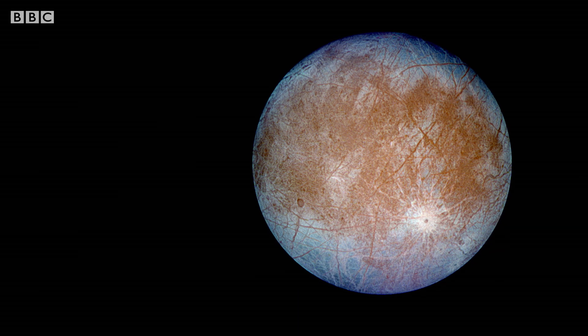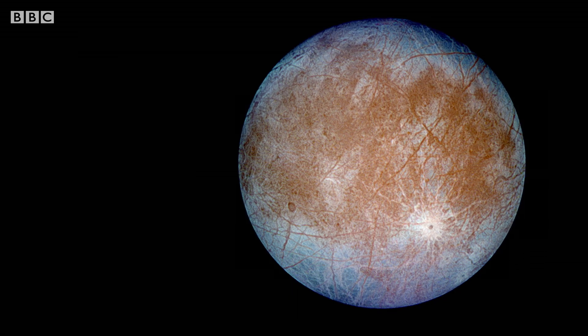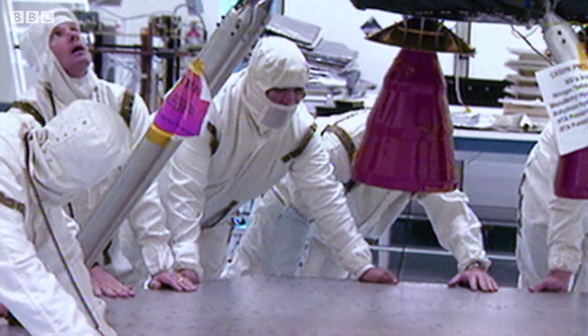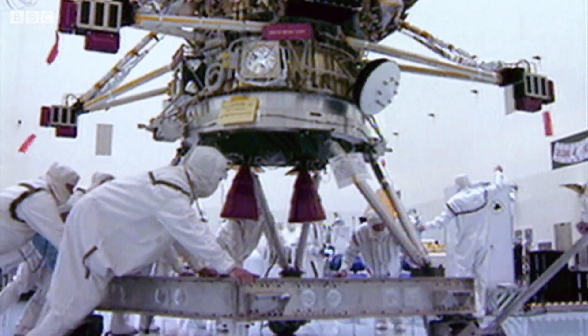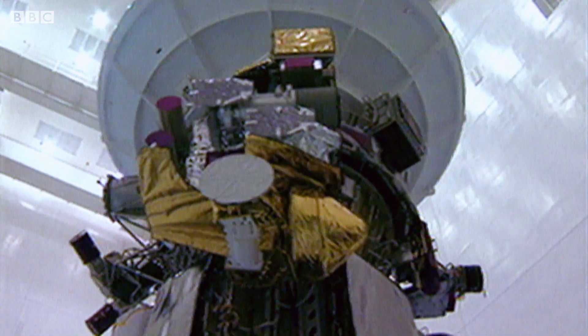By studying data from Galileo, scientists reckon that Europa's ice is covering an ocean of liquid water. If true, this will be an amazing discovery. But frustratingly, there's no way yet of penetrating the surface to confirm it.